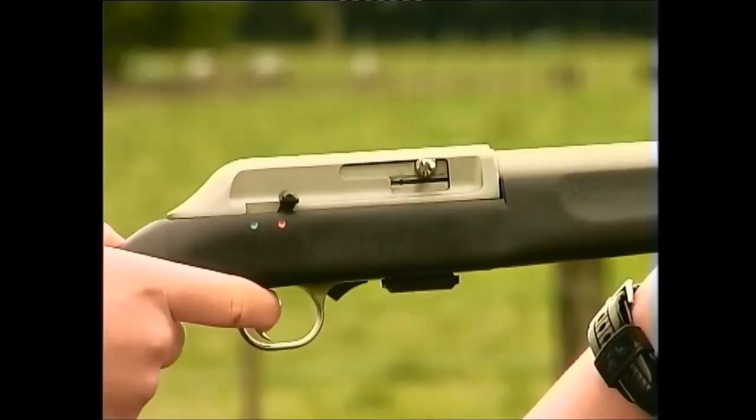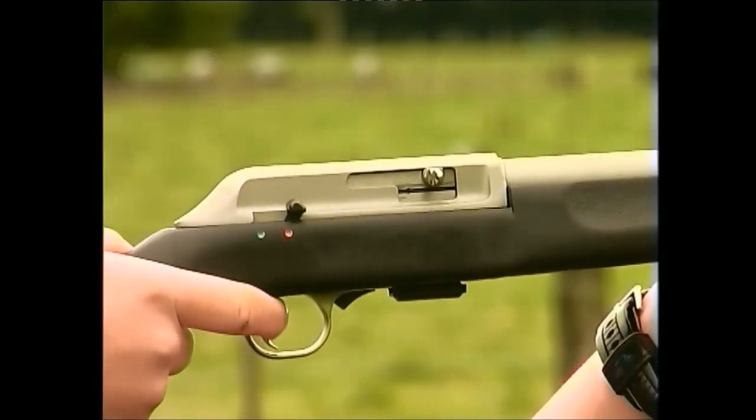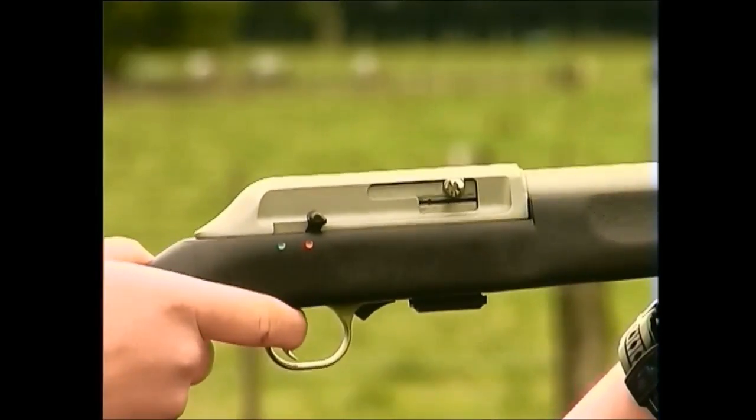A semi-automatic operates in the same way as the others, except that ejection and loading are carried out automatically by the force of either the recoil or by gas pressure with each pull of the trigger.